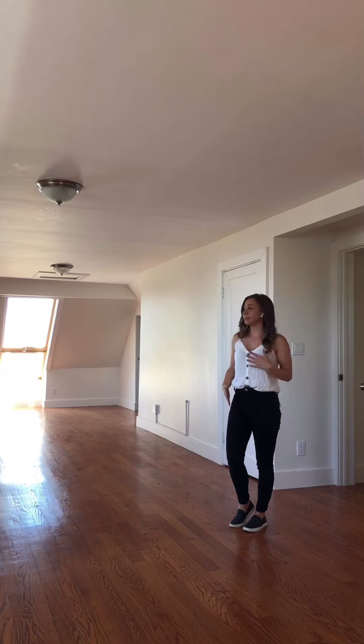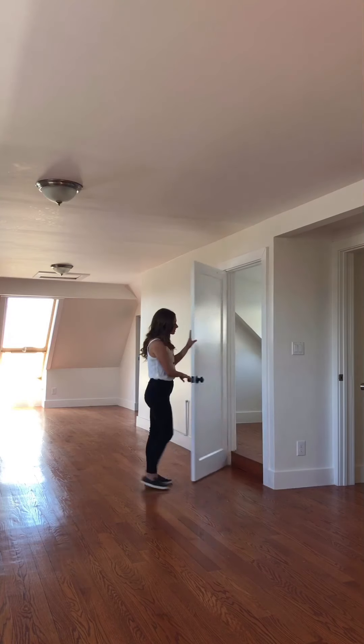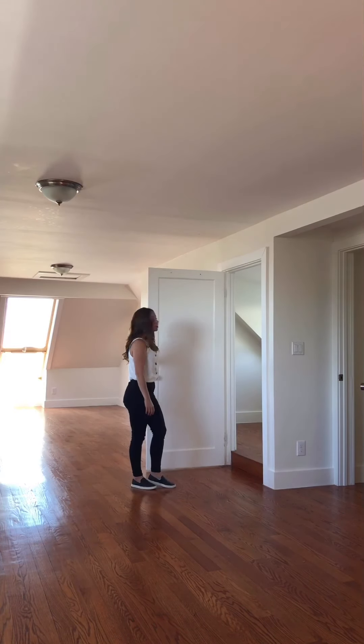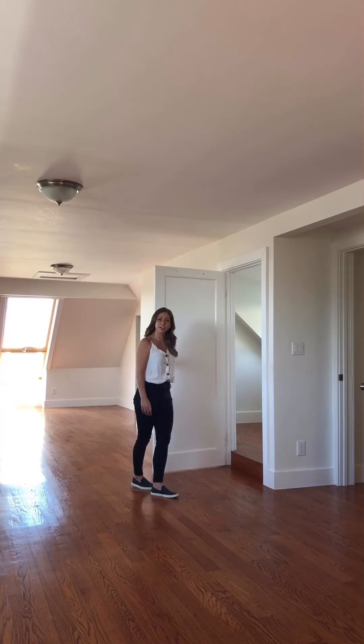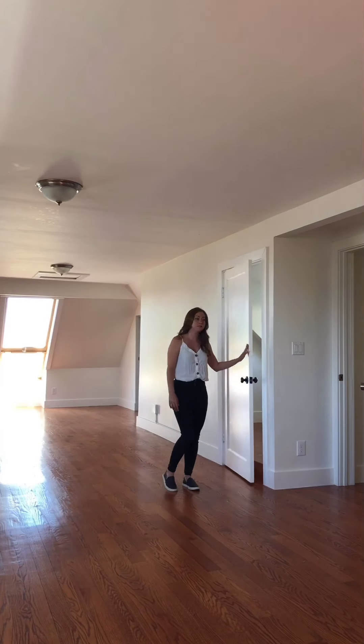And then we head up the stairs here to the top floor. The top floor kind of has a feel of like a loft to it. The only thing that's different is that there is an extra room here — about the size of an office or a nursery, or maybe even a place to work out in or do some arts and crafts. There's somewhat of a skylight and a vaulted ceiling light.